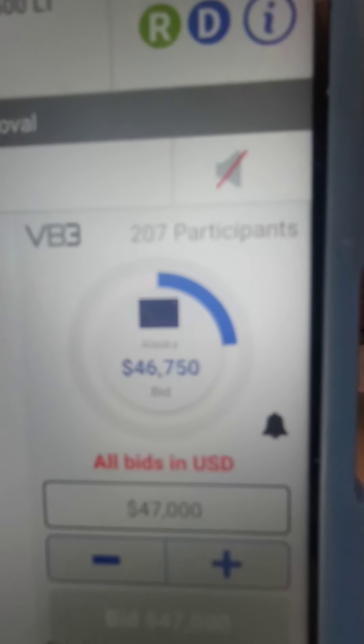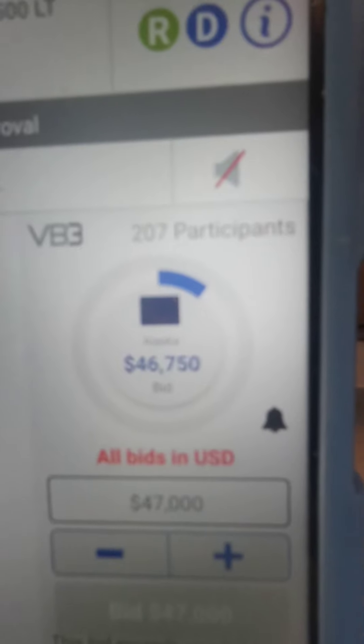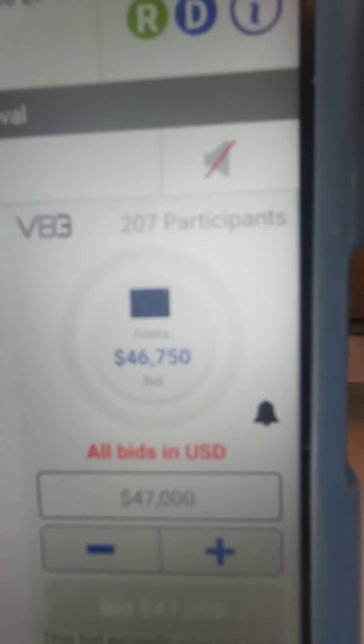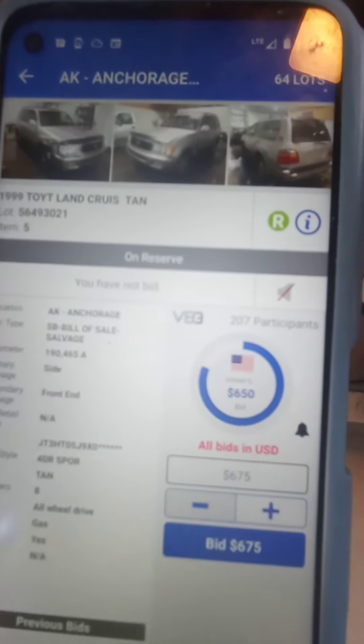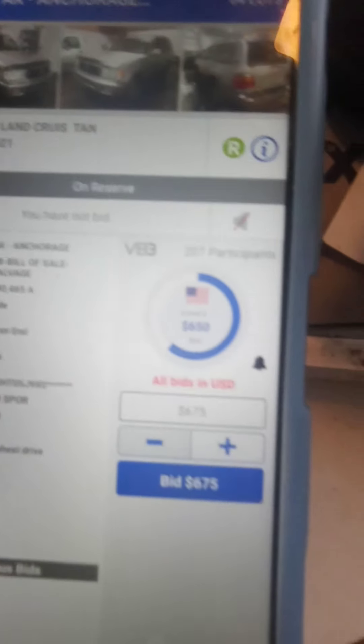Maybe it's not going to go for 60,000, because it's not going anywhere — sold on approval. Holy shit, sold on approval. Wow. New bidder.